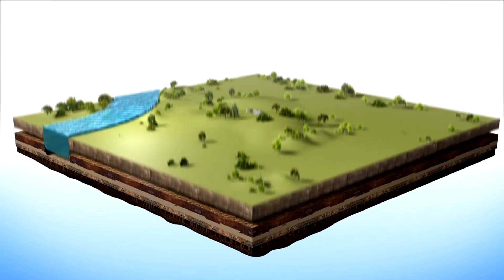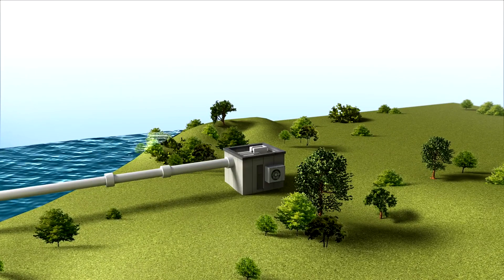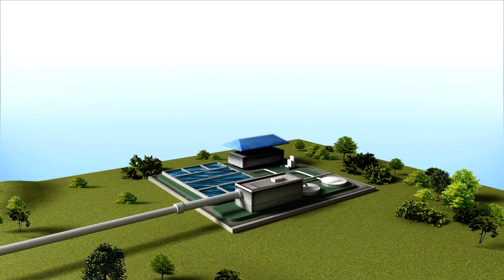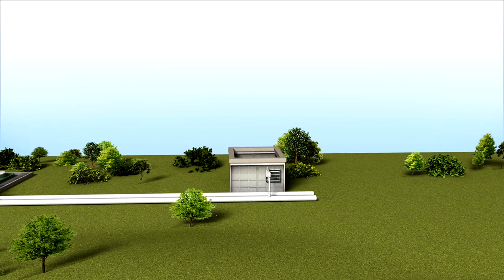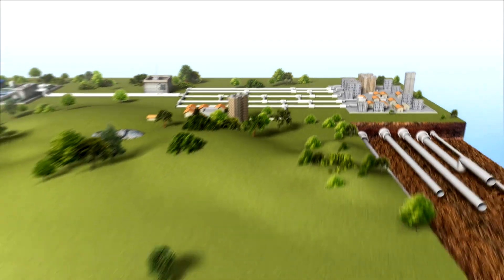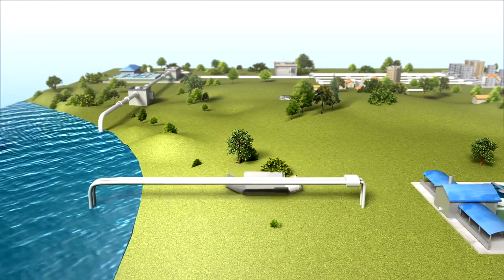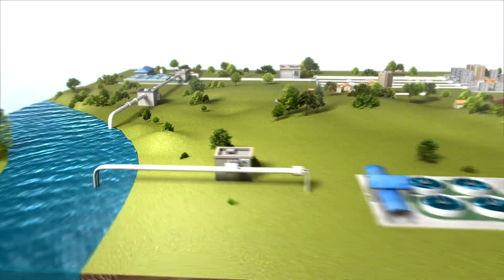This process requires high energy consumption for water purification and electrolysis, which can reduce overall efficiency if not powered by renewable energy. Additionally, the equipment and infrastructure costs for water treatment, hydrogen storage, and transportation are expensive, making large-scale adoption challenging.